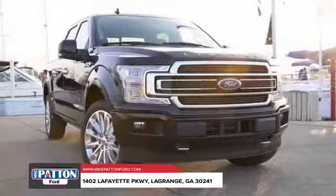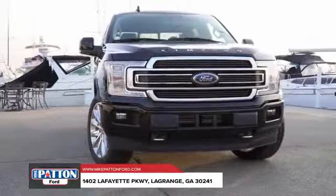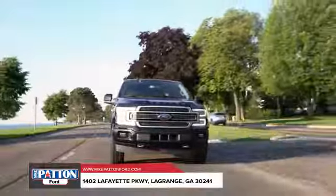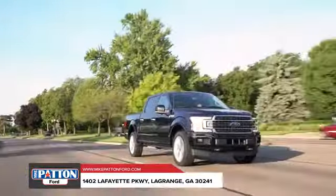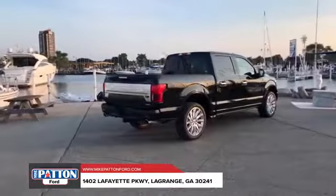And that's just the beginning of the F-150 best-in-class features. With choices that specialize in capability, efficiency, and everything in between, the 2018 Ford F-150 can get the job done, and then some.